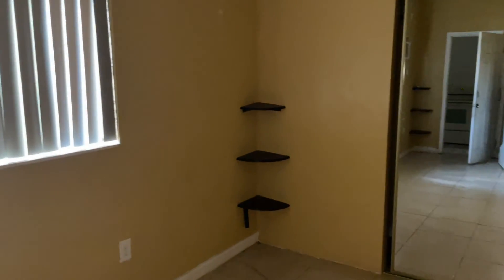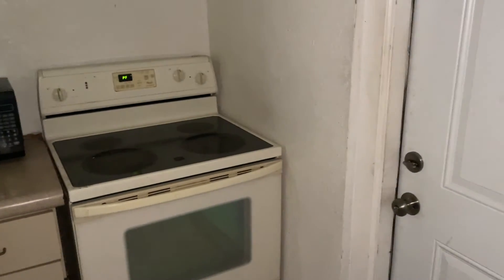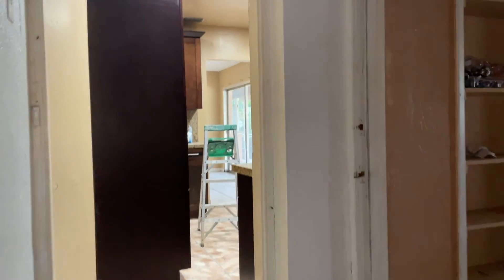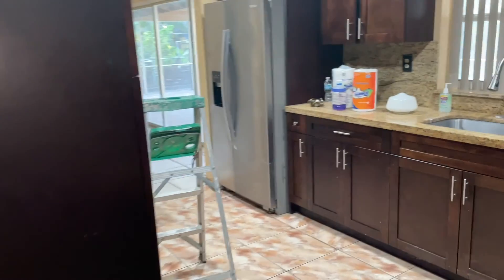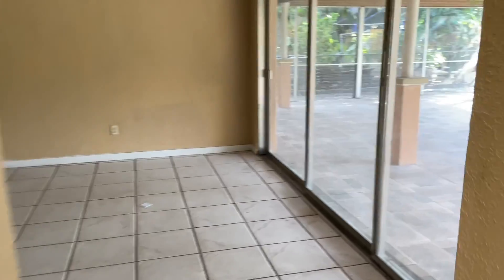We have some plans for this house. We are going to redo these into two efficiencies — we're gonna split up the 2-2 into two efficiencies. We're gonna make this the laundry for the 3-2, and we have decided to do Airbnb with all of it.